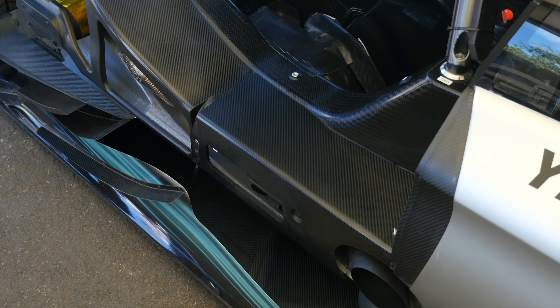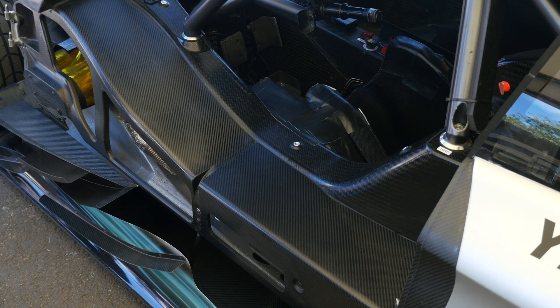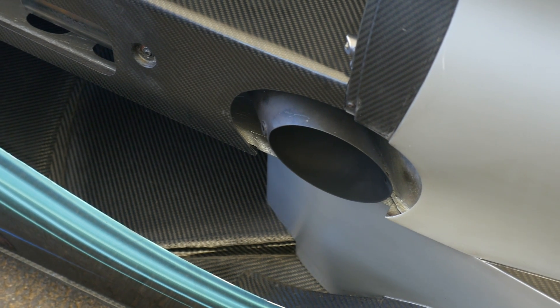While on the outside these cars may resemble the factory road car that you can buy off the showroom floor — and of course that's the sales point for manufacturers such as Mercedes — once we dive in deep you find out that there's really not a lot of factory componentry in the cars. It actually starts with a spec carbon fibre monocoque chassis, and this is the same chassis used across all of the cars irrespective of the manufacturer. This is done for cost-cutting measures along with achieving some kind of parity between the different manufacturers.